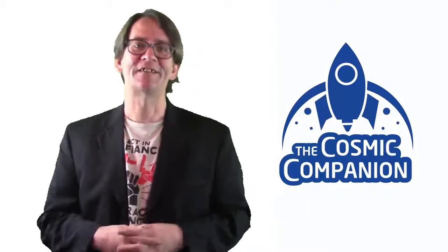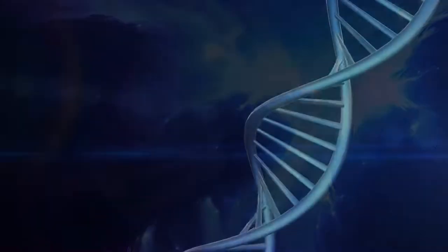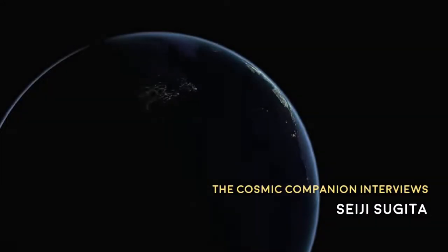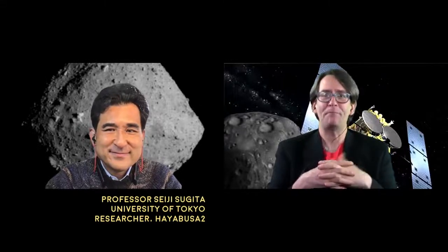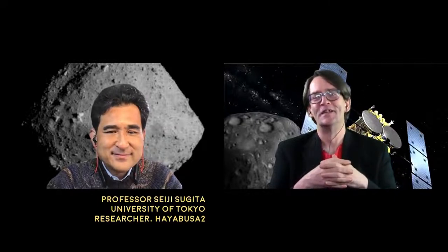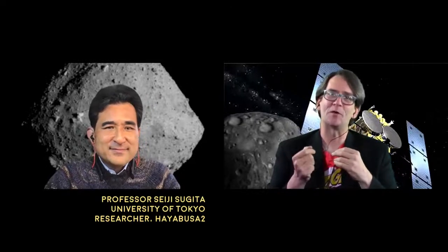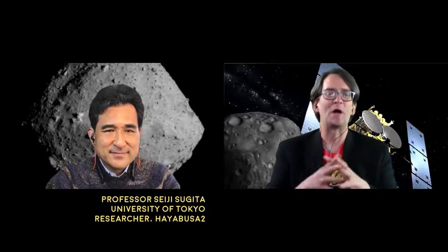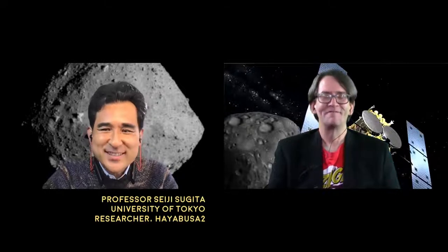Next up, we talk to Professor Seiji Sugita of the University of Tokyo, researcher on the Hayabusa2 mission, which recently returned the first large samples of an asteroid to Earth. Welcome to the show, Seiji. Thank you, James. Thank you for having me here again. It's such an honor to talk to your audience. It's great to have you back.